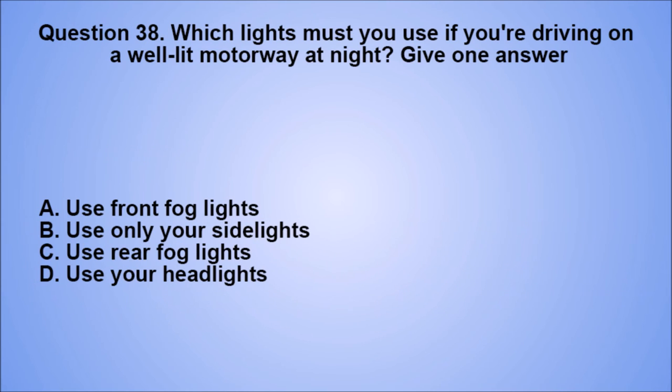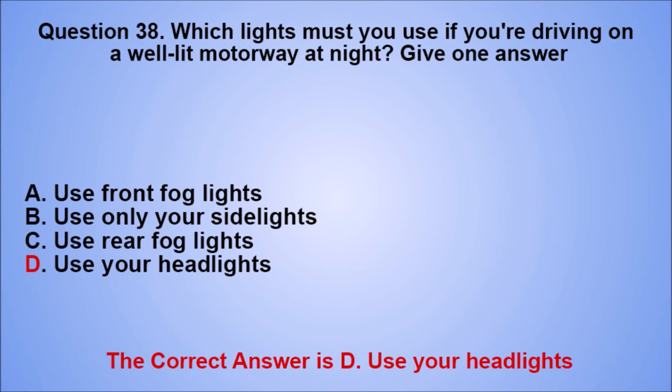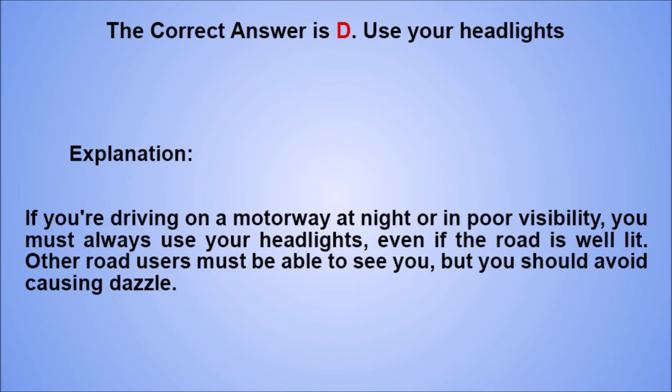Question 38. Which lights must you use if you're driving on a well-lit motorway at night? Give one answer. A. Use front fog lights. B. Use only your side lights. C. Use rear fog lights. D. Use your headlights. The correct answer is D, use your headlights. Explanation: if you're driving on a motorway at night or in poor visibility, you must always use your headlights, even if the road is well lit. Other road users must be able to see you, but you should avoid causing dazzle.